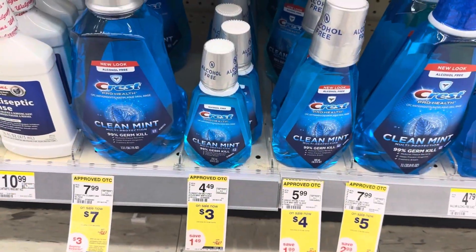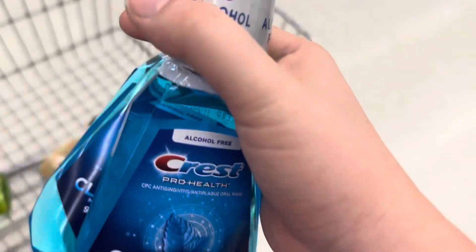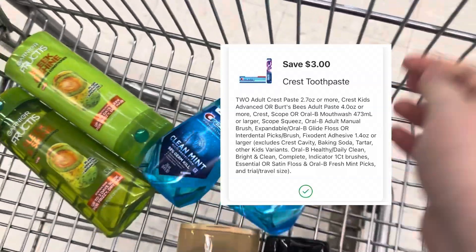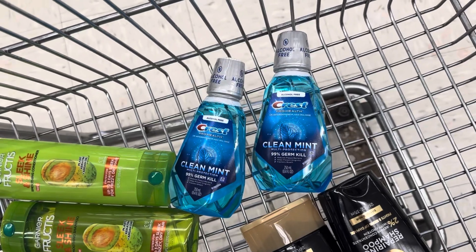Next, we're going to do the Crest deal — buy two, get a $3 register reward. I'm going to buy two of these mouthwashes for $3 each, totaling $6. We have a $3 off two digital, making our out-of-pocket cost $3. We'll get a $3 register reward, making this completely free.